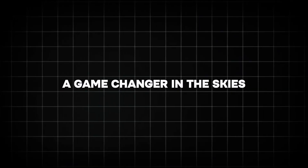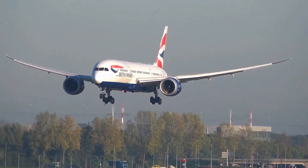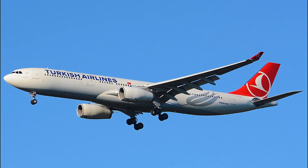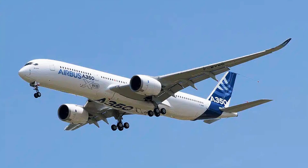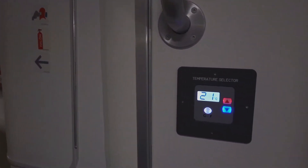A game-changer in the skies. The Boeing 787 Dreamliner isn't just another plane — it's a revolution. Introduced to compete with Airbus's A330 and A350, the 787 was Boeing's bold bet on efficiency, comfort, and innovation.